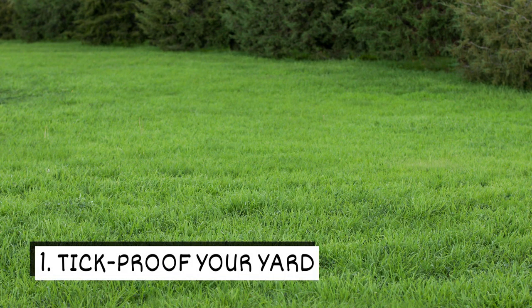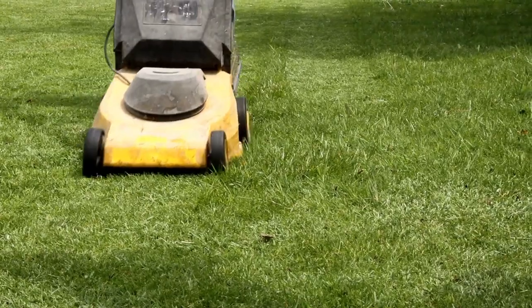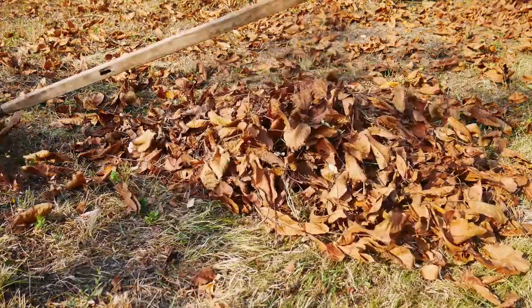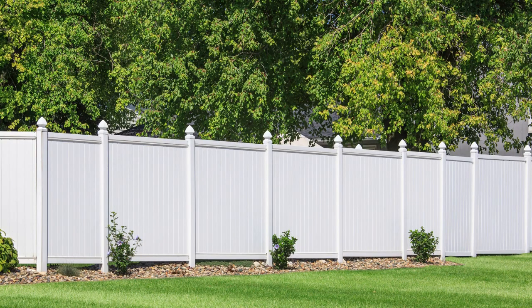One: tick-proof your yard. You'll want to make your yard unwelcoming to ticks. Keep vegetation trimmed and remove sources of shelter. Minimize moisture buildup. Create physical barriers that keep ticks and tick-infested wildlife out of your yard.